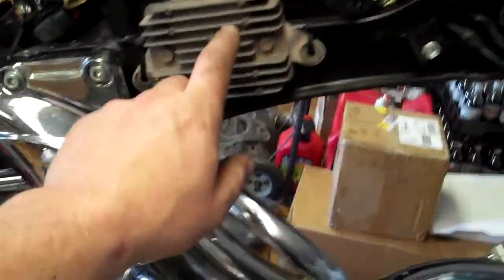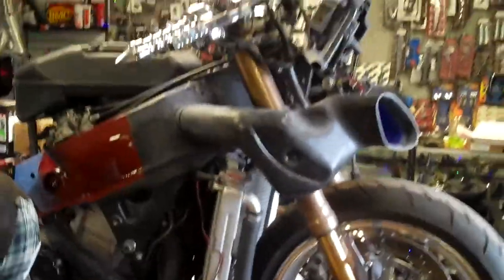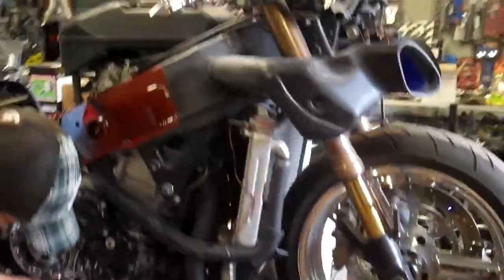Pulling the exhaust off, going to do a Brock's exhaust system on it. This has an 08 tail conversion that I just finished up, relocated the rectifier on the side. We're going to move forward and finish up the air ride and get some lights on it.